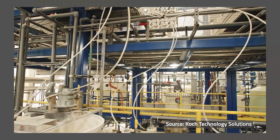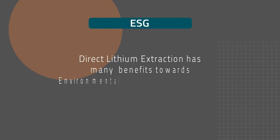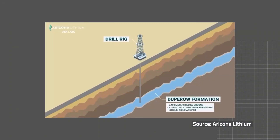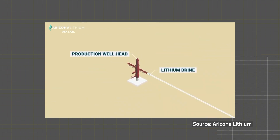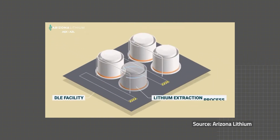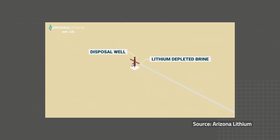DLE, or direct lithium extraction, is a very innovative method that will change the lithium industry long term. It's a very productive method with high recovery rates, and we see companies like Koch Industries investing a lot of money and innovating in that space. AZL has recently partnered with Koch, and ESG is very significant when it comes to DLE production. You could think about it effectively as a pool filter at home — you bring up material from a deep aquifer, put it through the filter, absorb the lithium, and then re-inject the impurities back into the ground with no foreign bodies. It's a very efficient, effective way to produce lithium and very relevant for the North American market.